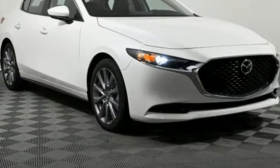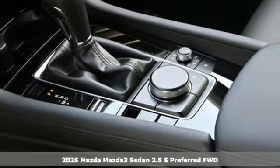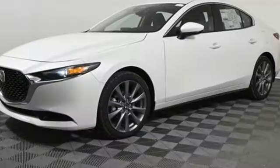It's a new 2025 Mazda 3 sedan. Smart, charming, fun, beautiful. This Mazda 3 is so many things, it's hard to believe it's still a compact sedan.